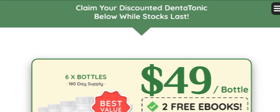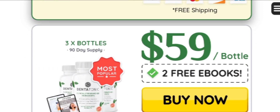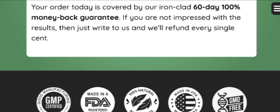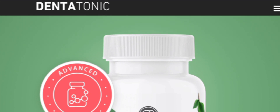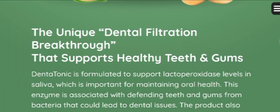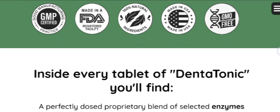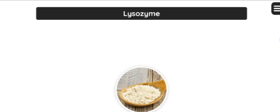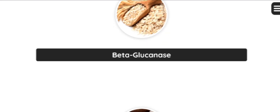DentaTonic contains powerful ingredients that can replenish the lactoperoxidase levels in your saliva. Lactoperoxidase is crucial for your oral health. This enzyme is known for its role in protecting your teeth and gums against harmful bacteria, which may contribute to dental issues such as decay and gum irritations.